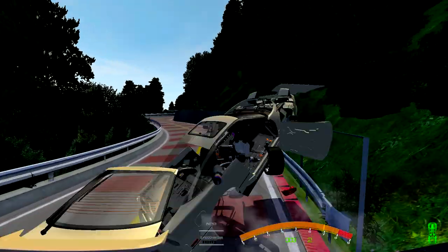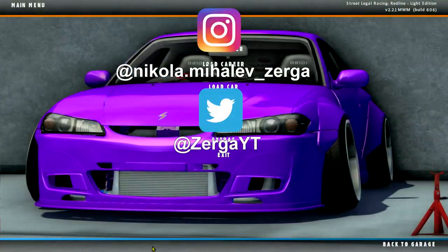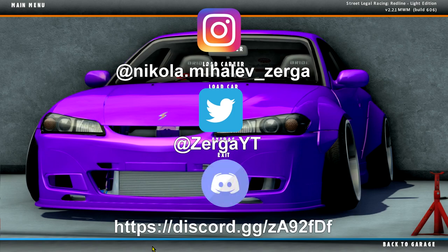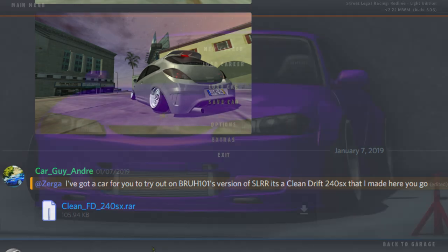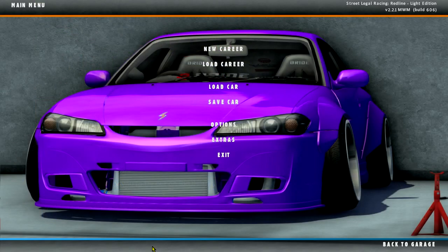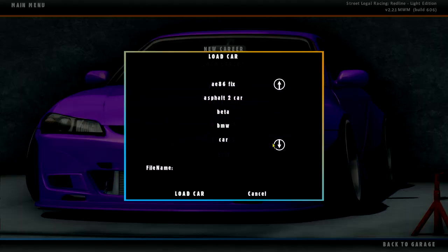Welcome back to testing subscribers' cars. Car Guy Andre sent a message in the Discord channel — link in the description — with a link to his car, and I said sure, why not. I haven't done one of these videos in a very long time. Before we get into it, if you want me to test your car — drift, grip, whatever — just send it over and I'll give it a rating.